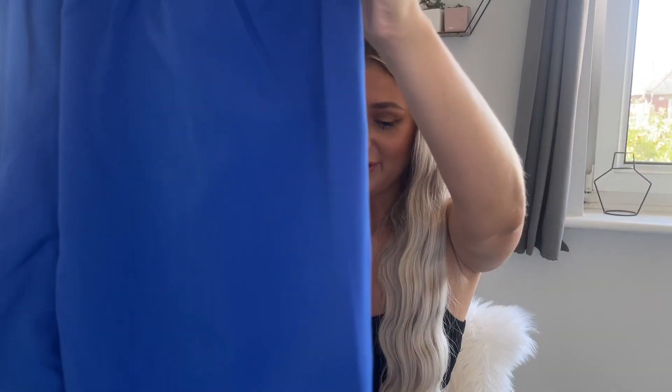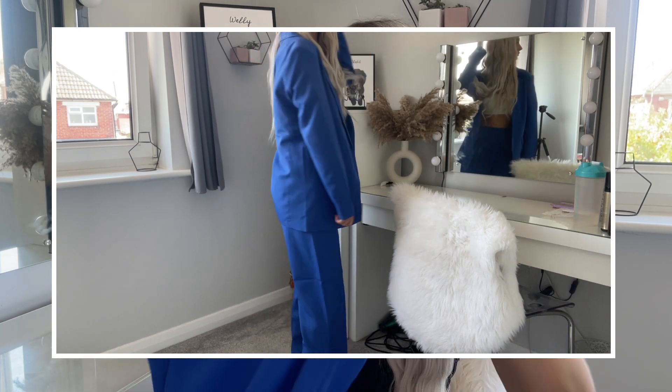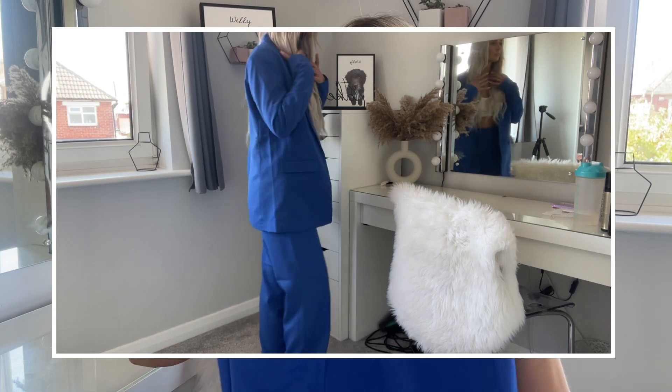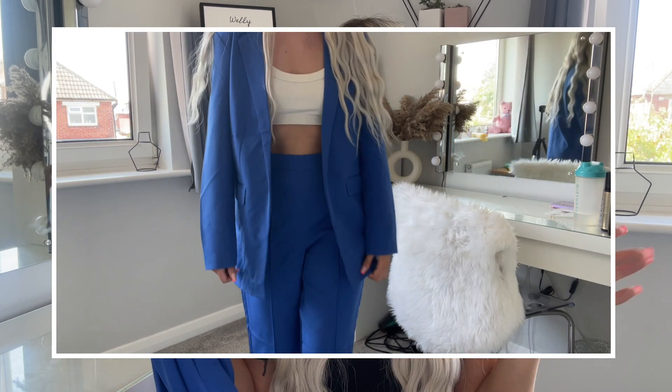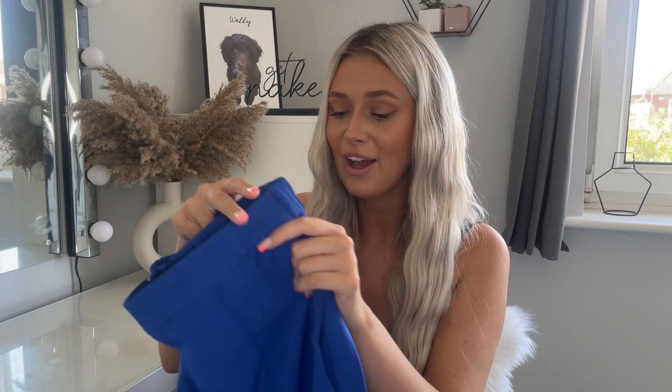We got the matching suit trousers as well — never done a full suit moment, but I'm thinking with a cute little white bag it could look good. The trousers are a really nice fabric, not too thick. I picked these up in a small. They have an elasticated back, which I'm not sure how I feel about because I'm a sucker for belt loops to cinch the waist. I think they'll look sick with some chunky trainers — Balenciagas with a cute little white bag. I'll link everything down below.